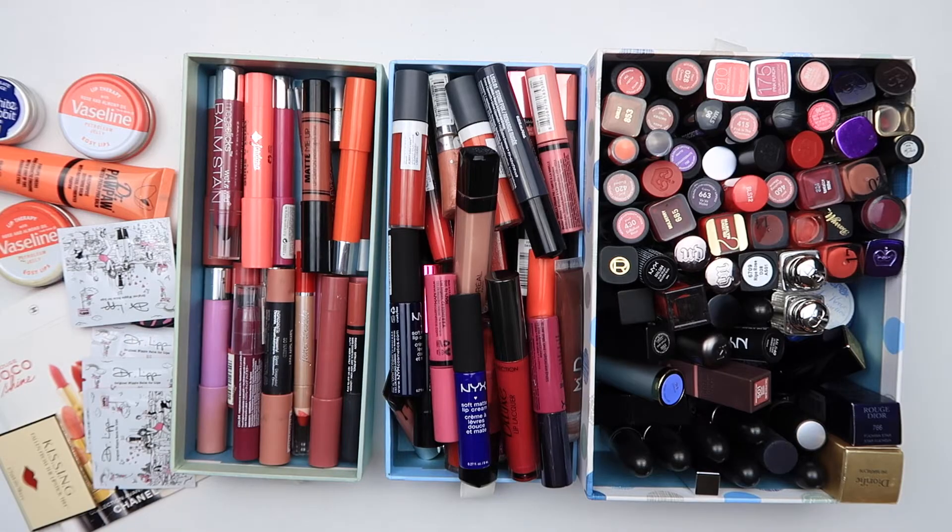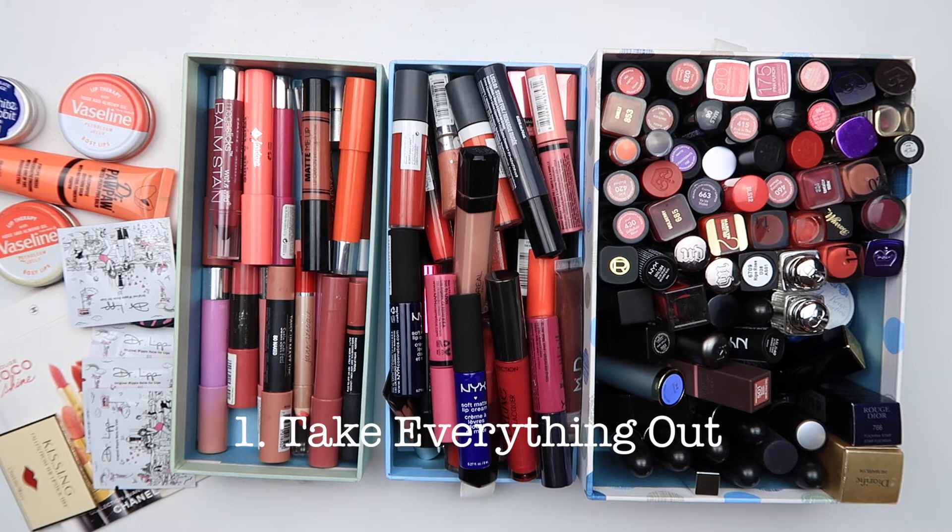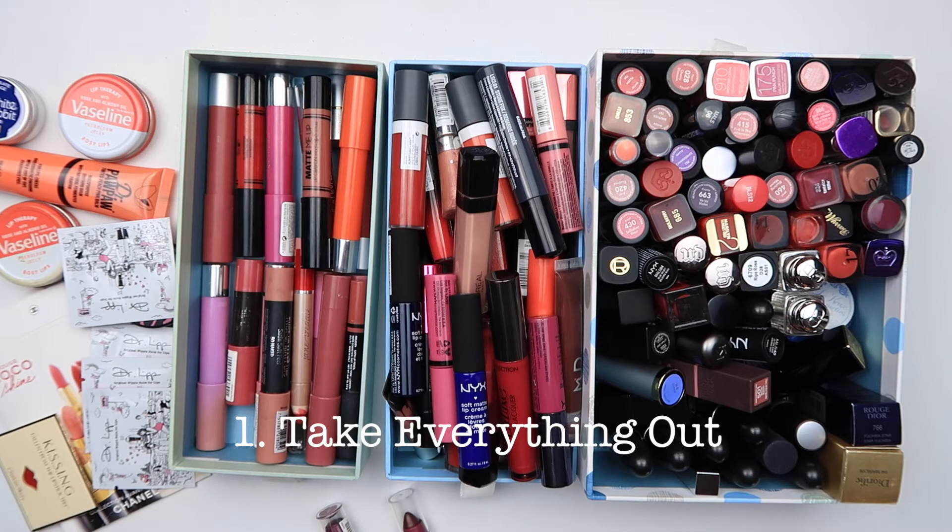Let's start with lipsticks. I thought this would be a good one to group together because expiry dates are sort of the same for creamy products. With lip gloss you've got about a year, and with lipstick you've got about two years. I for one definitely have lipsticks that are older than two years. So we're going to start from where we should always start — step one: take everything out of the drawers.